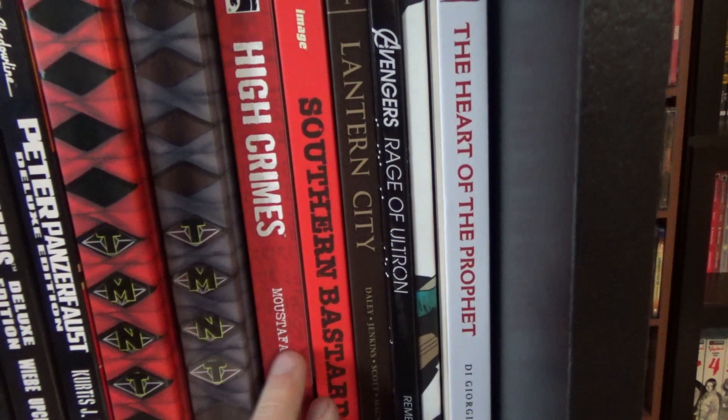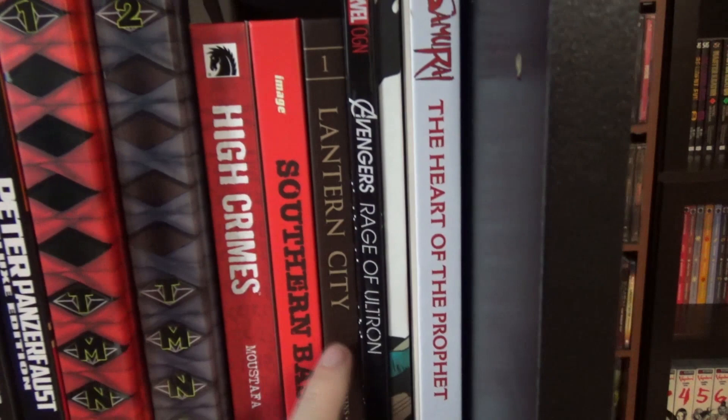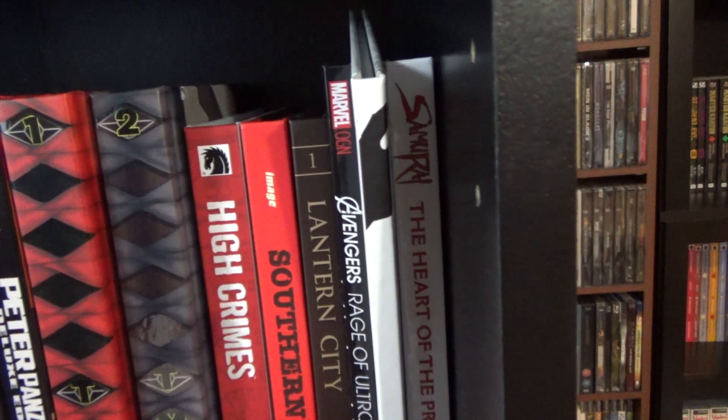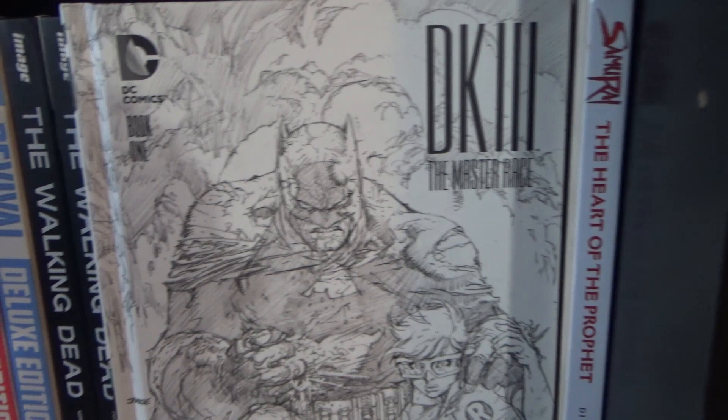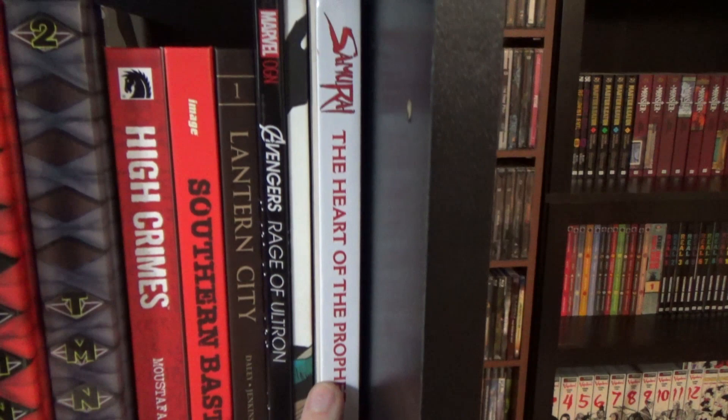Southern Bastards — a fantastic read. Lantern City Volume 1, which is only going to be a two-volume series, so I'm waiting for the last volume. Avengers: Rage of Ultron. And then the first special edition of Dark Knight III: The Master Race — I really enjoyed that first issue. Samurai: The Heart of the Prophet — I did a graphic novel review for this one on my channel. Beautiful artwork and a great series.